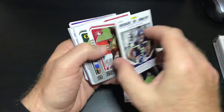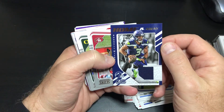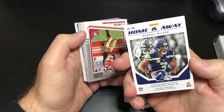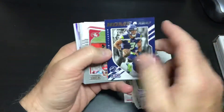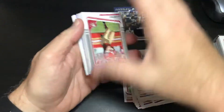Home and away Russell — oh, we got a hit! Home and away Russell Wilson. Nice. It's enclosed player-worn materials, guaranteed. So it's a player-worn material — that doesn't mean game used — but cool, we'll take a hit like that.